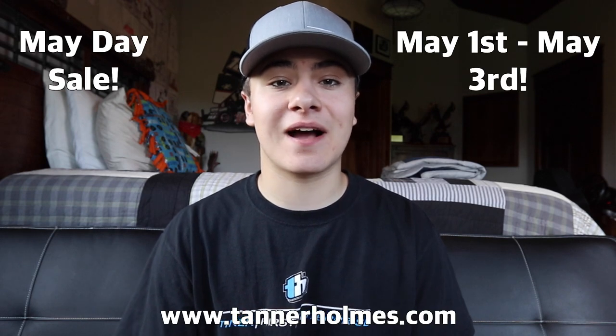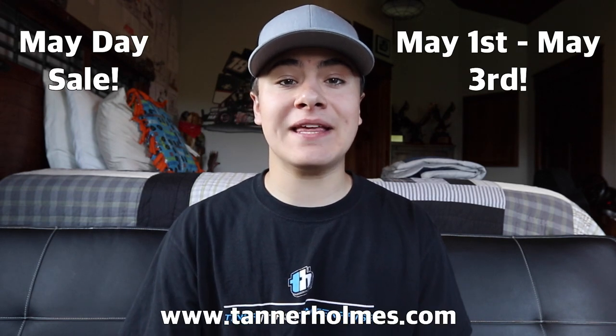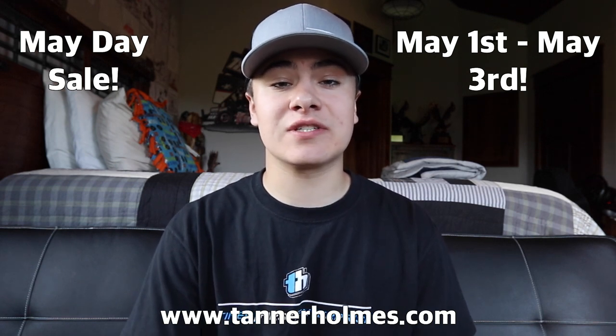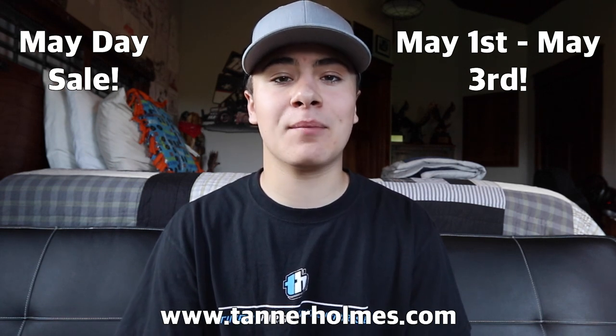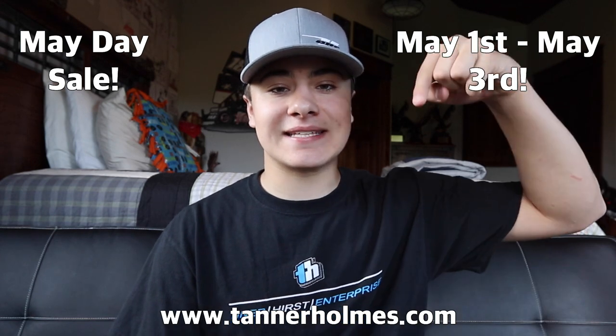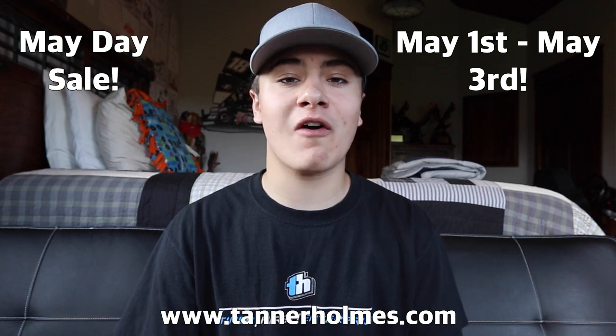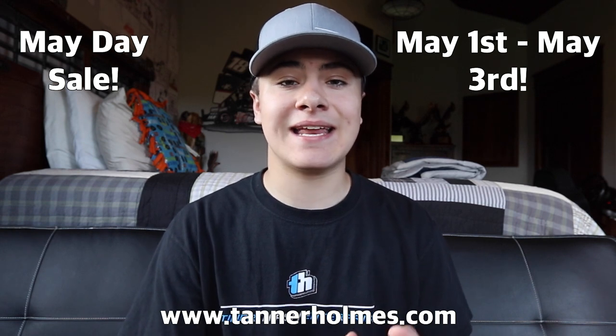Before we get into today's video, I have two quick housekeeping things. The first one is our May Day Sale on TannerHolmes.com. May 1st through May 3rd, you guys will be able to get discounts on hats, hoodies, t-shirts, and lots of other memorabilia available on our website. The link is at the top of the description, and the sale starts tonight at 12 p.m. Pacific Standard Time — midnight here on the West Coast.